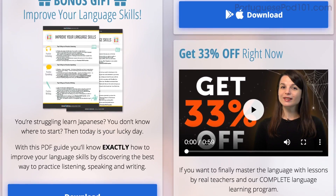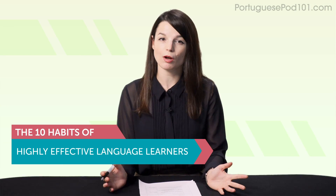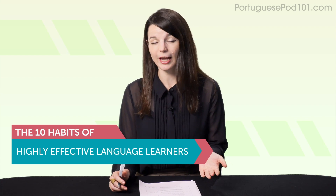Today's topic is: The 10 Habits of Highly Effective Language Learners. So, what do successful language learners — people who set language goals and actually hit them — do differently? And are you doing any of these things already? Let's get into it!